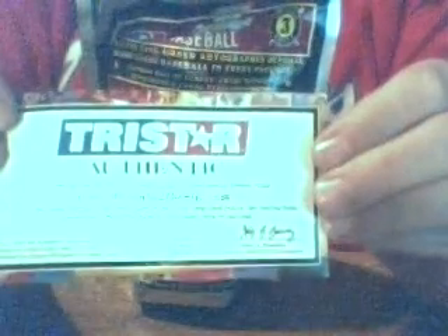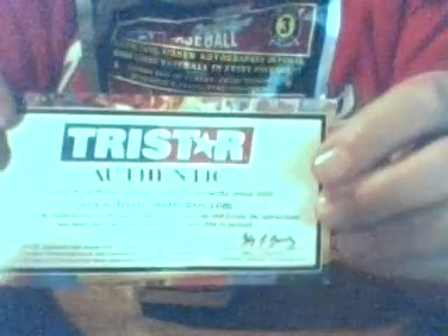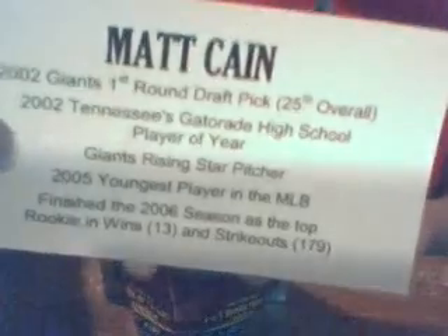We got our Tristar Authentic. There we go. There's the ball. And let's see — there's the back. And who do we got? Matt Cain.